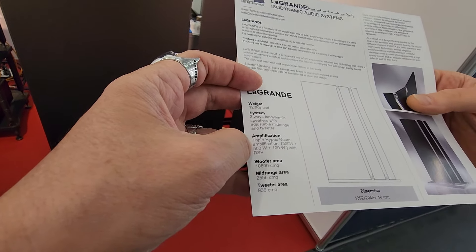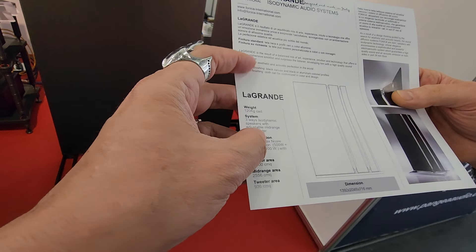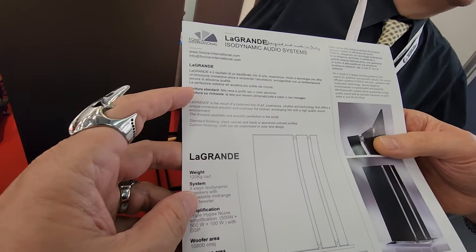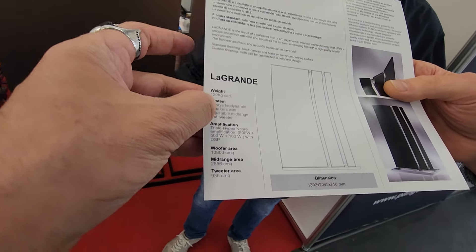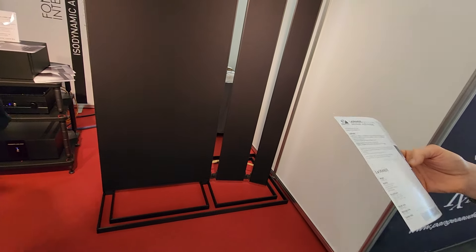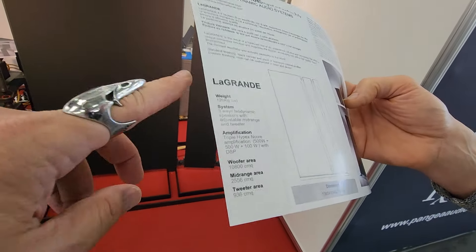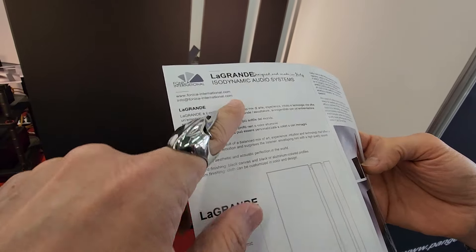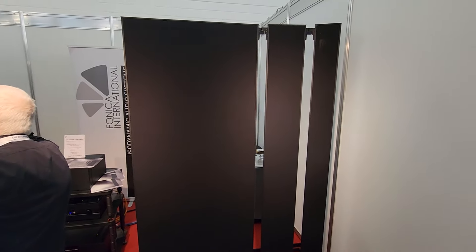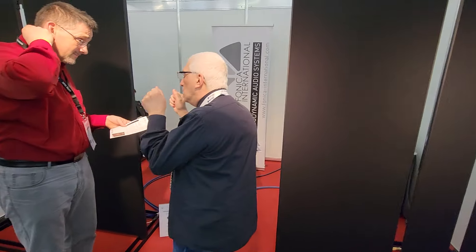It comes with amplification — this is the amplification in the active version. That's $55,000 okay. You call it isodynamic — isodynamic, yes. The same thing. Very cool, thank you very much.